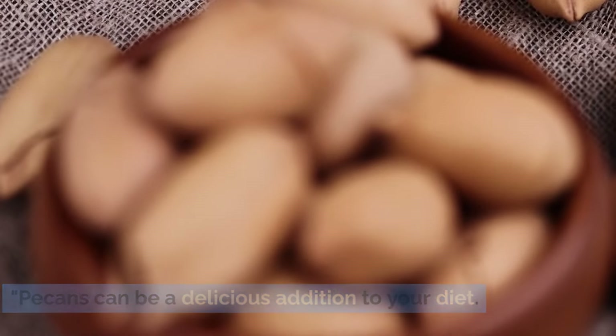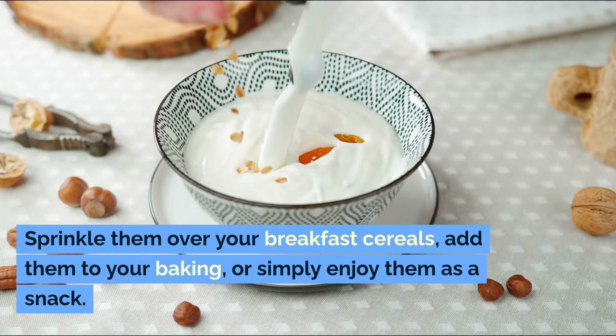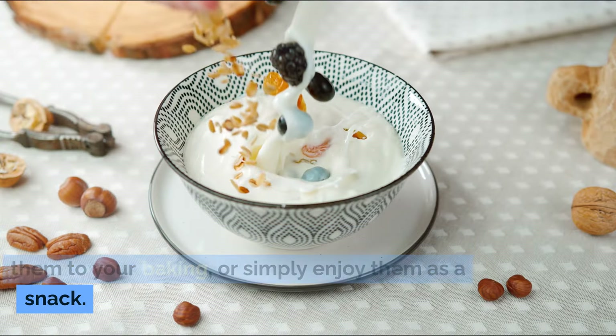Pecans can be a delicious addition to your diet. Sprinkle them over your breakfast cereals, add them to your baking, or simply enjoy them as a snack. But remember, they are calorie dense, so moderation is key.